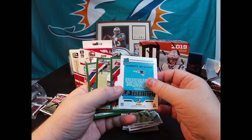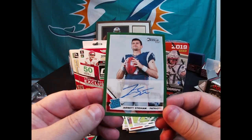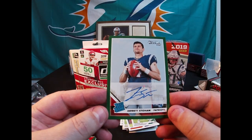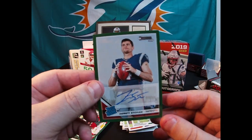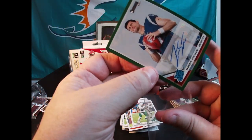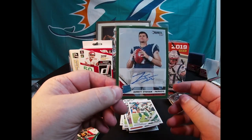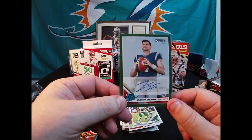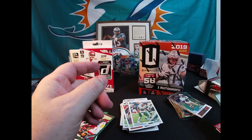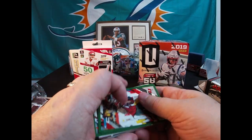Jarrett Stidham auto! How about that? That's a pretty good auto out of that - it's a sticker auto, rated rookie, green parallel auto of Jarrett Stidham. That's not a bad card to get out of that box. He could be the man who replaces Brady - I doubt it if Brady ever quits football - but he could be the next man up. That's a cool card, green parallel 2019 rated rookie auto of Jarrett Stidham.